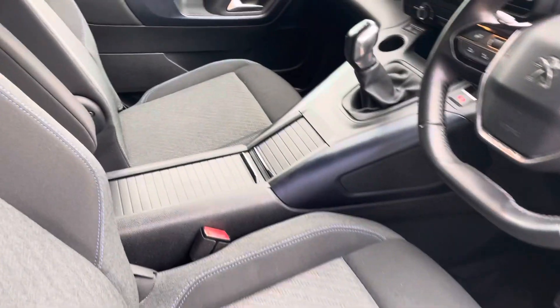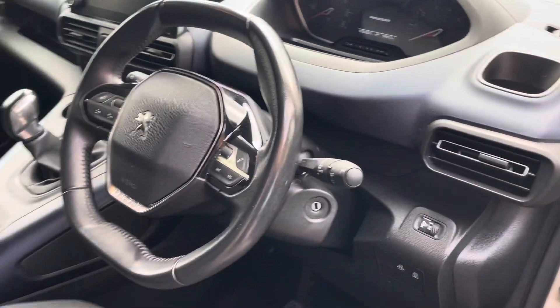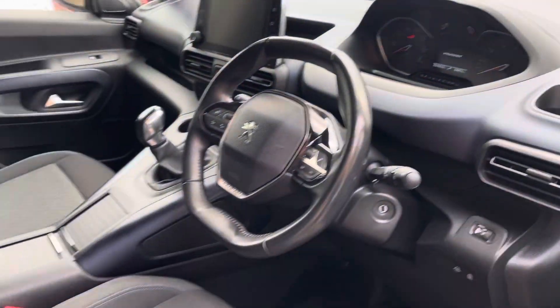Interior is immaculate. Touchscreen infotainment system and confirmation of the mileage. Really like these — the steering wheel's a bit smaller so you can see over that and onto the dash there.